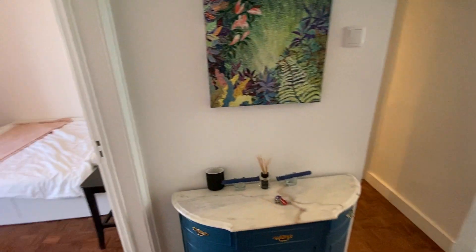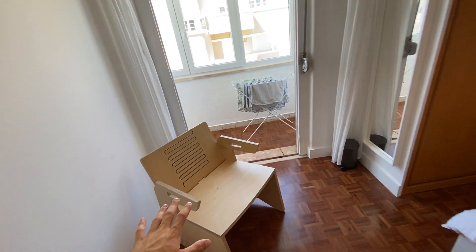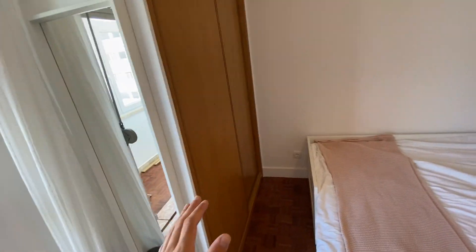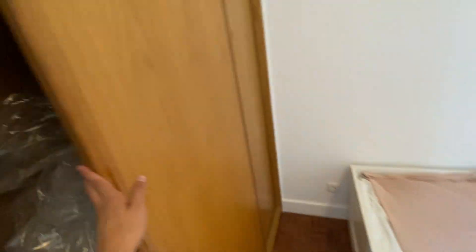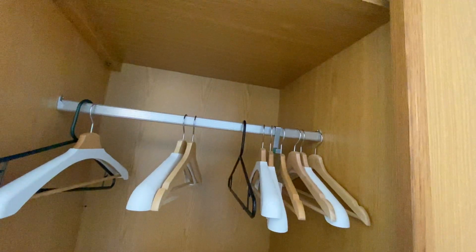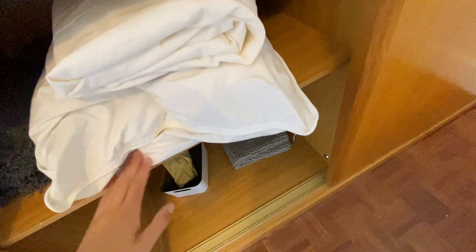Now heading into bedroom number two. On the left side there's a little wooden chair. Walking further you have a full-body mirror and a built-in wardrobe. Note that only one side of the wardrobe will be available when you rent — the other side is used for the owner's storage. The available side has a big shelf on top for luggage, a hanger for jackets and coats, and two shelves on the bottom — still plenty of space.